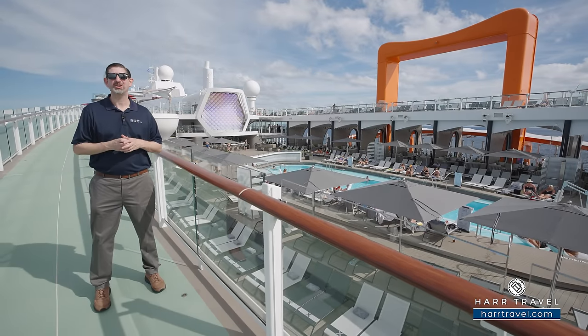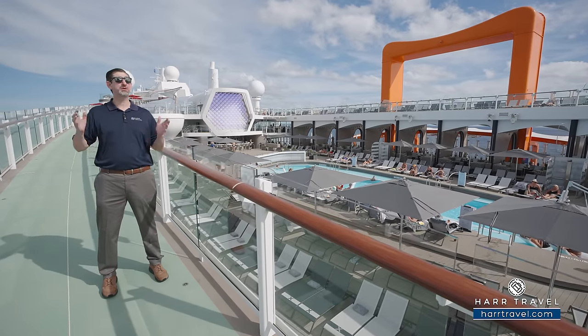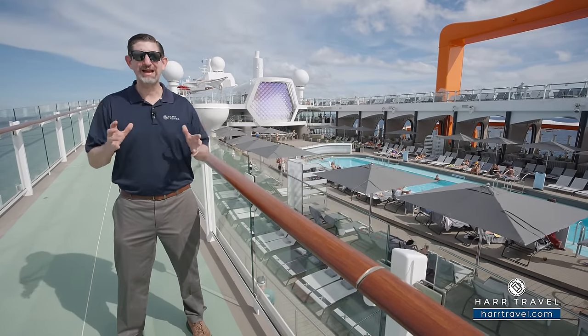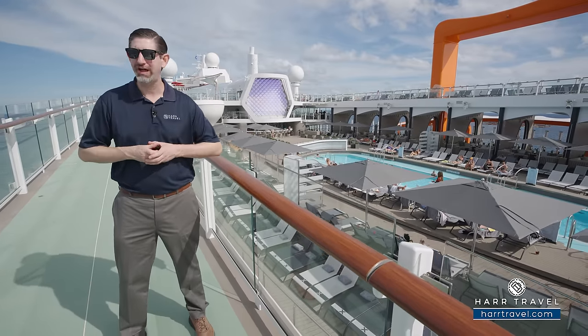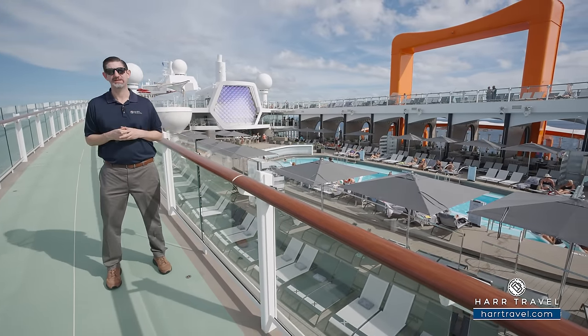Greetings everyone, this is Danny from Hartravel.com, your Celebrity Cruises Experts. Today I have the great pleasure of sailing on board the beautiful, brand new Celebrity Ascent. This is another evolution of the incredible design, architecture, and engineering work that Celebrity has done with the Edge class of ships. It started with the Edge, they took you to the Apex, then Beyond, and now we're ascending to the top.